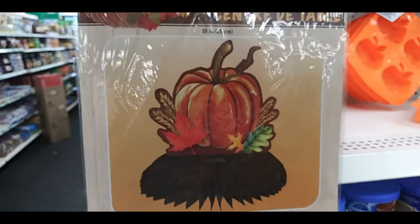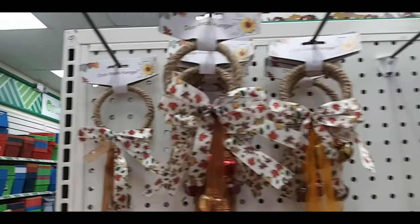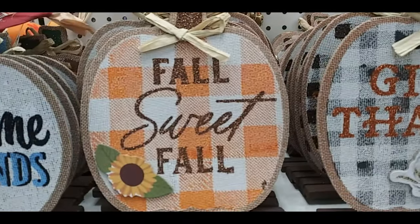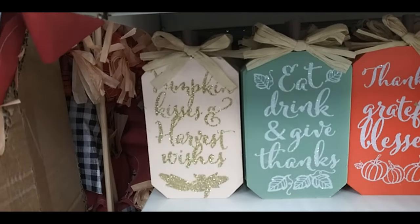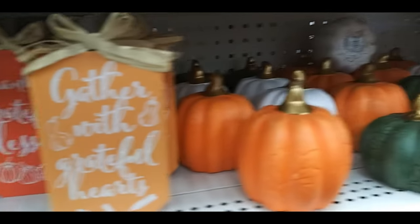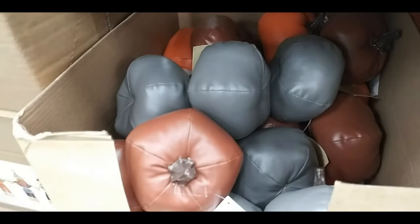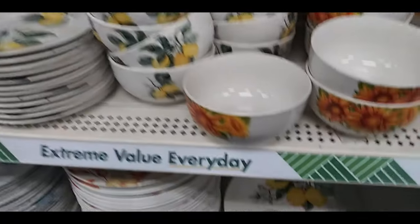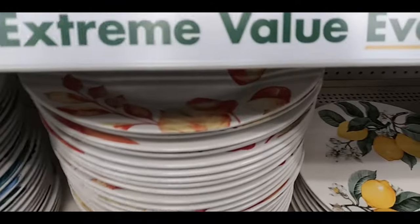Here are some fabric pumpkins. Give thanks and a pumpkin. Centerpieces. Door janglers — I don't know what else you call them. Window gel clings. Hello pumpkin tabletop sign. Give thanks. Fall sweet fall. Welcome friends. Pumpkin kisses and harvest wishes. Eat drink and give thanks. Gather with grateful hearts. Here are ceramic pumpkins — they had these last year also. Here are some garlands, leaf garlands. These are kind of like centerpieces — pumpkins with flowers sticking out of them. Sparkly pumpkins. These ones were weird — they're like leather or pleather pumpkins. Here's some sunflower dishes. Some lemons for summer. Bowls and plates. Here's a fall leaf plate.